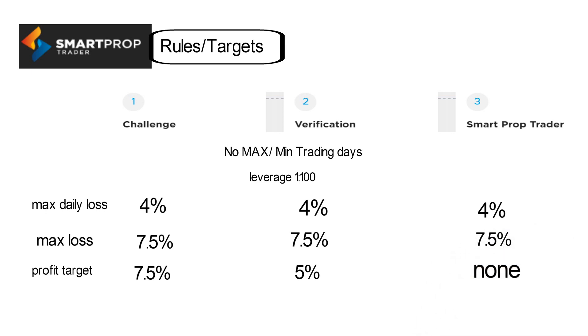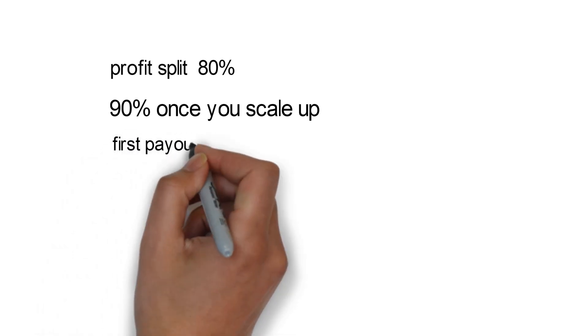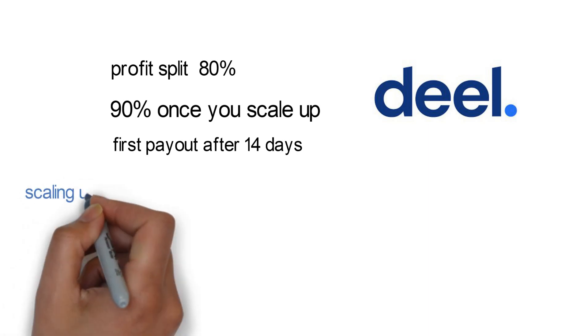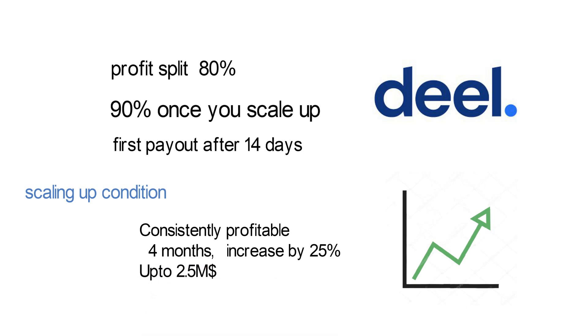Once you pass the verification stage, you get a funded account with no profit target — only a maximum daily loss of 4% and maximum loss of 7.5%. The profit split in the funded account is 80%, and once your account is scaled up, you receive 90% profit split. The first payout can be taken after 14 days from the first trade in your funded account and can be processed via deel.com. To scale up, you need to be profitable at the end of four months — they will increase your capital by 25% of the initial account size, up to $2.5 million, with no specific profit target required for scaling.